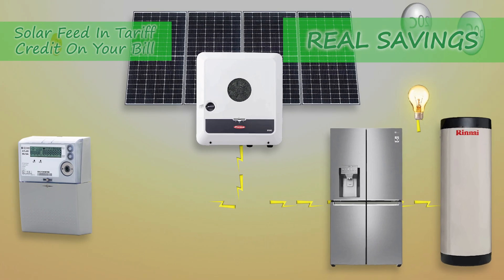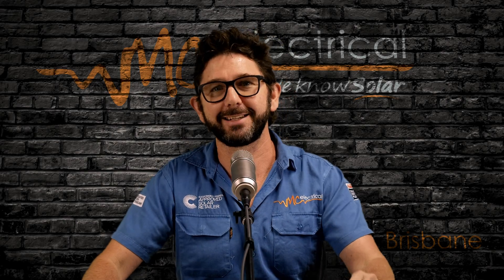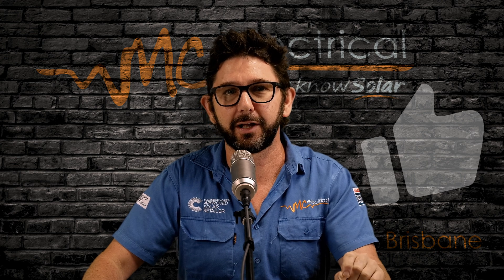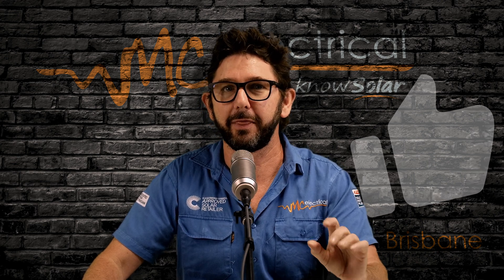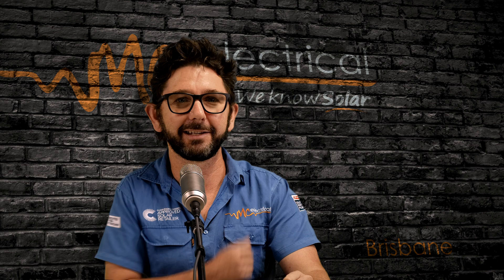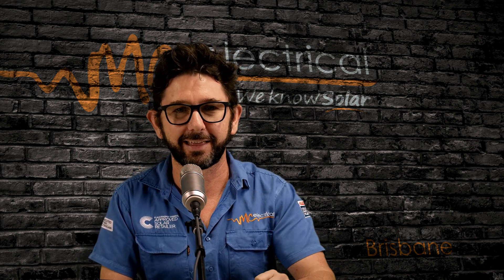But your real savings is much bigger than that feed-in tariff. Now you'll want to find out how much your solar is actually saving you — the cake and the cream. And it's pretty easy. I'll show you a few simple methods in the video that's up next. I'm Mark from MC Electrical in Brisbane. Thanks for watching.